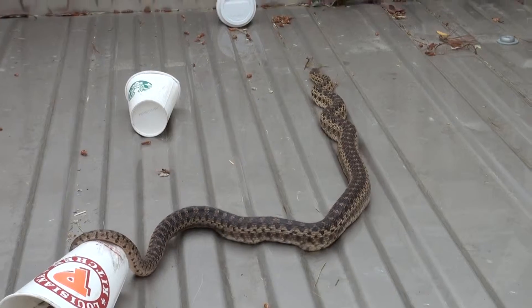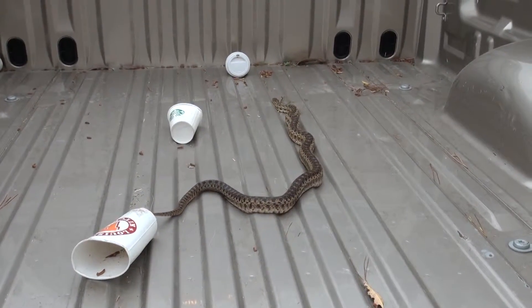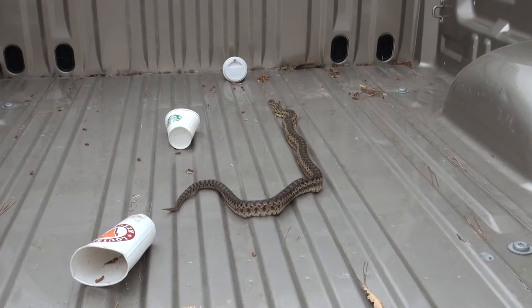This is the second snake I've seen out here, and the first one this time, and the first adult. The last one was a baby. This is a bow snake. Totally harmless. Good ratter.